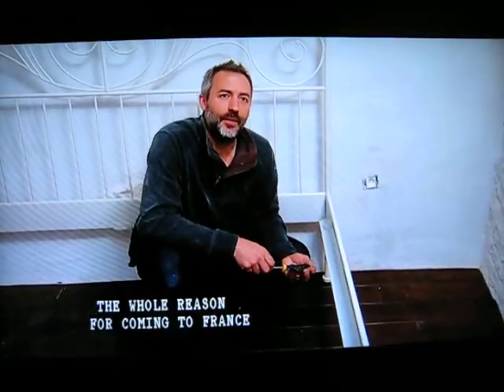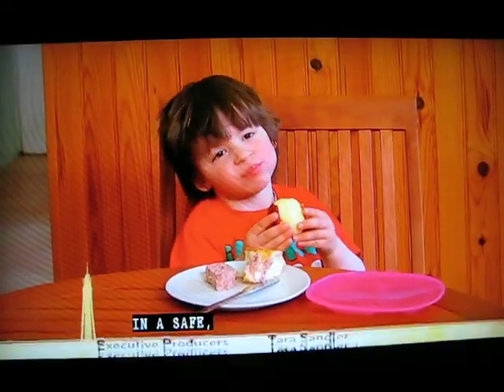The whole reason for coming to France was a whole lifestyle change. This is about my son who was growing up in a...